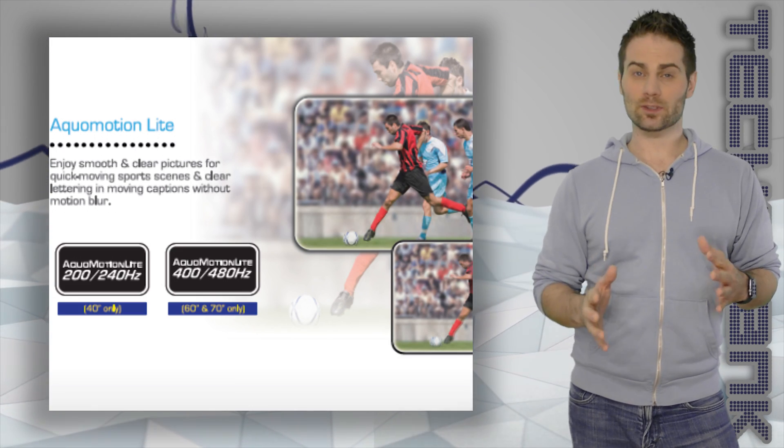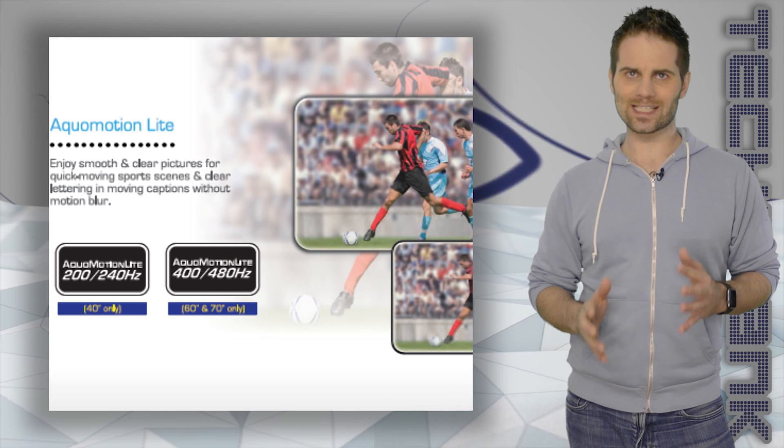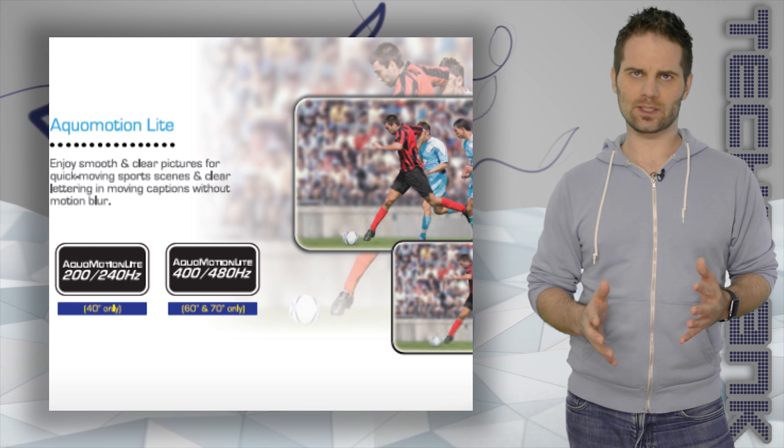Refresh rate — the refresh rate is how fast the TV can show new frames, or pictures per second. It's just more marketing mumbo jumbo as far as I'm concerned. For the purposes of this video, anything more than 120Hz is likely BS marketing speak.